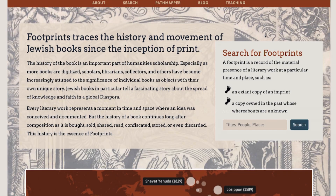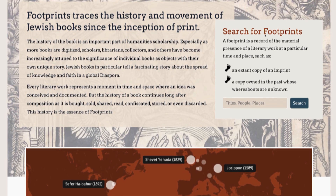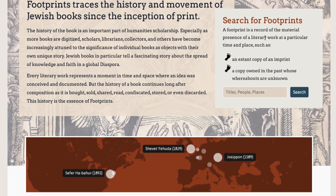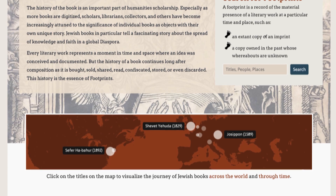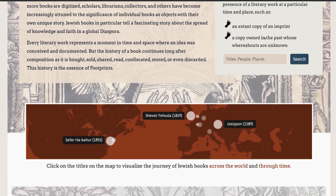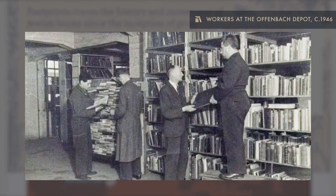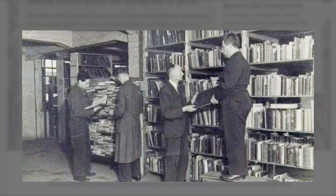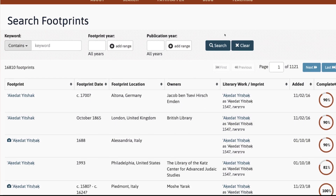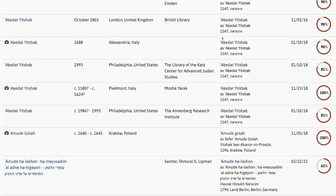Footprints: Jewish Books Through Time and Place collects and catalogues this data to trace the movement of Jewish books produced prior to 1800, and to follow their movements right up to the present day. Footprints captures the stories of individual books and their travels, reconstructs collections that have been scattered throughout the globe in war and peace, and provides a search tool for researchers, teachers, and students alike. How does it work?